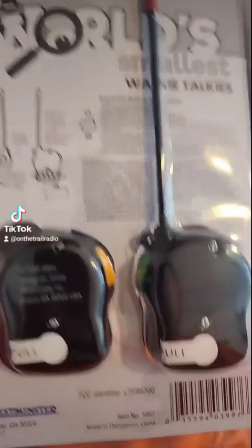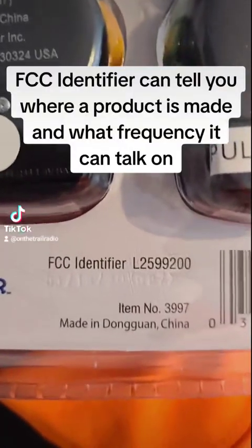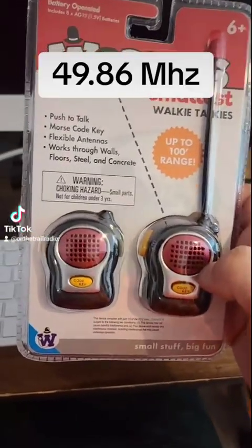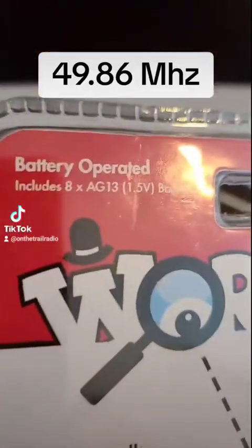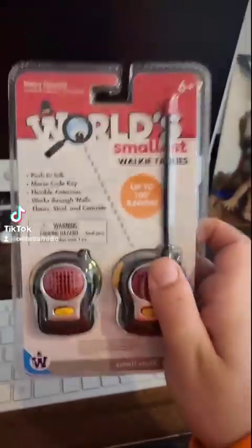I couldn't figure out the frequency range on here until I went to the FCC identifier and looked it up. These operate on 49.86 megahertz. They take eight watch batteries and that's all there is to it, so let's go ahead and open these things up.